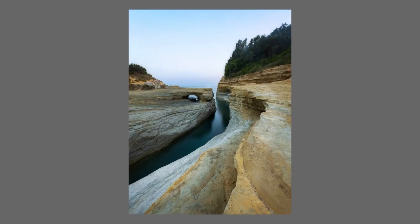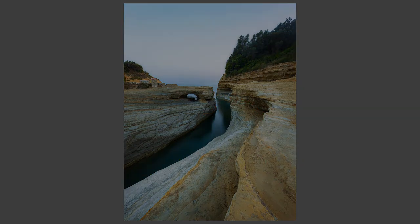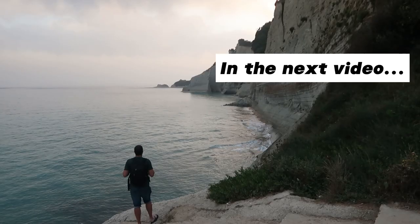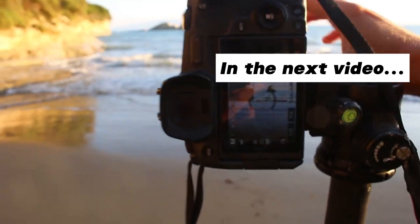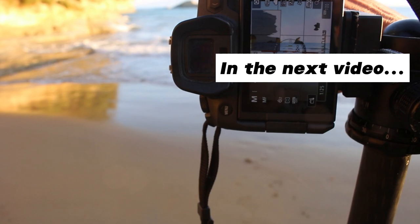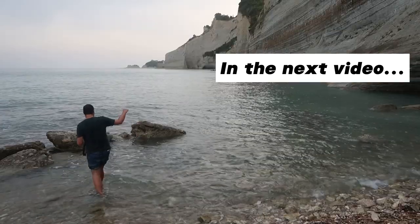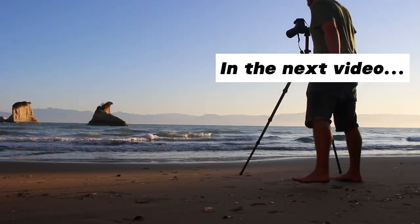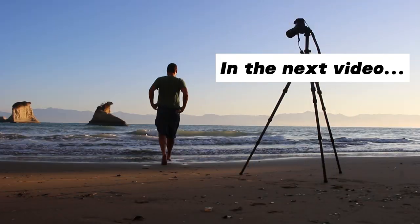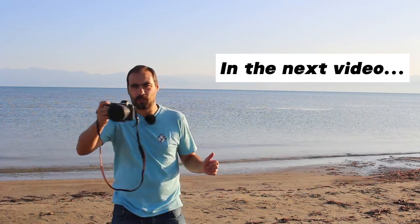The next photo also focuses on leading lines to create a great composition. And that's it for part 1 of this video. In the next part, I will be sharing more tips, including how to find the best locations, how to capture stunning seascape photos in any conditions, and much more. Be sure to subscribe to my channel so you don't miss it. And in the meantime, if you have any questions about seascape photography, feel free to leave a comment below — I'm always happy to help.